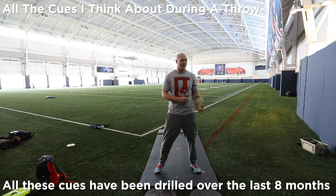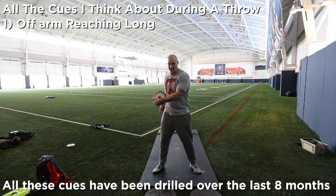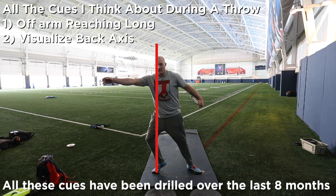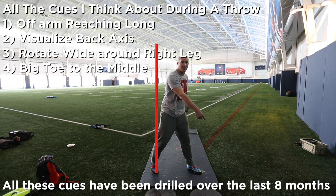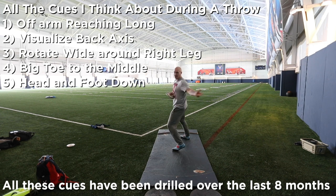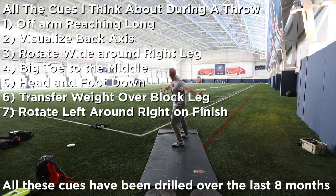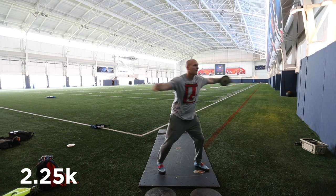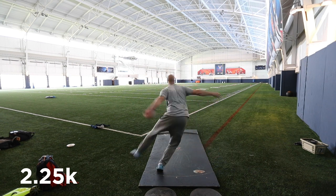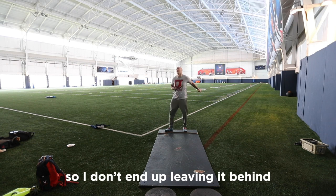The main cues I've been thinking about on every throw are: one, behind and back, and keeping my off arm reach long just to get my shoulders nice and separated. Try to visualize that axis. Reach long around it. Keep a wide sweep leg and get my big toe all the way around the axis to the middle. Head and foot together and then get my body weight over top of my block leg. Keep everything on my left side in this case. Same thing with the 2.5K, just a little bit slower so I don't end up leaving it behind and pull it off.